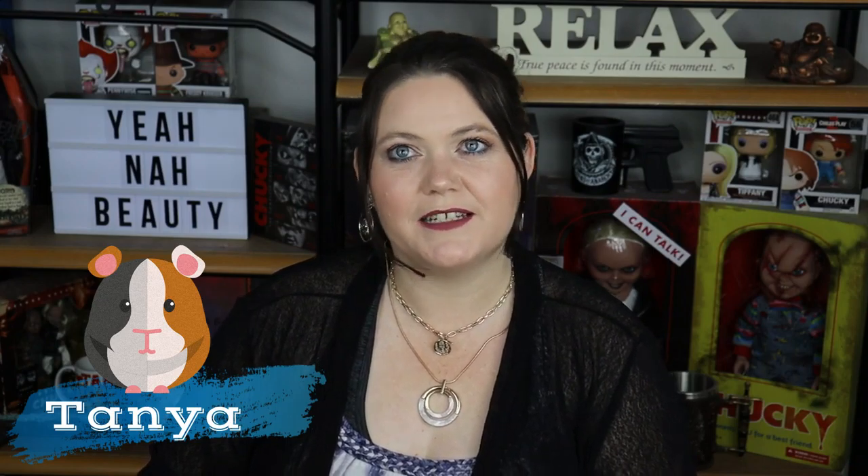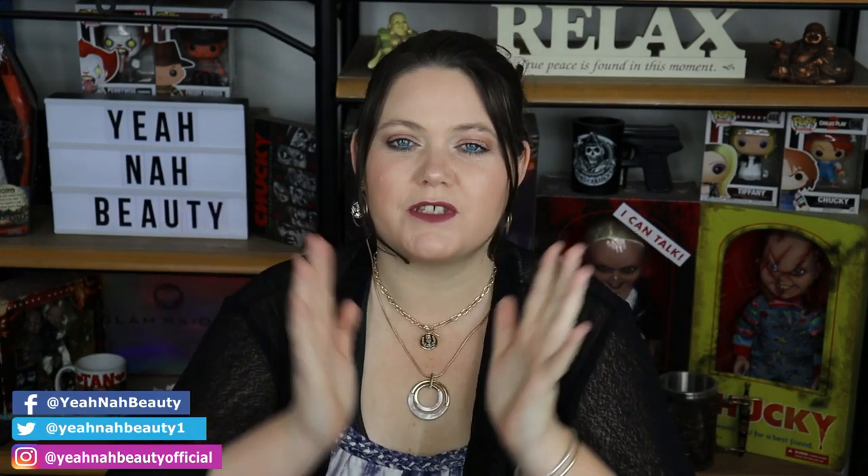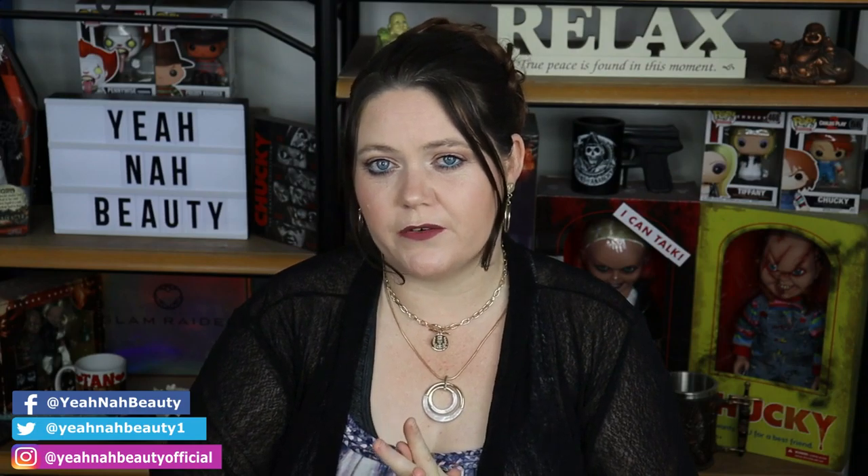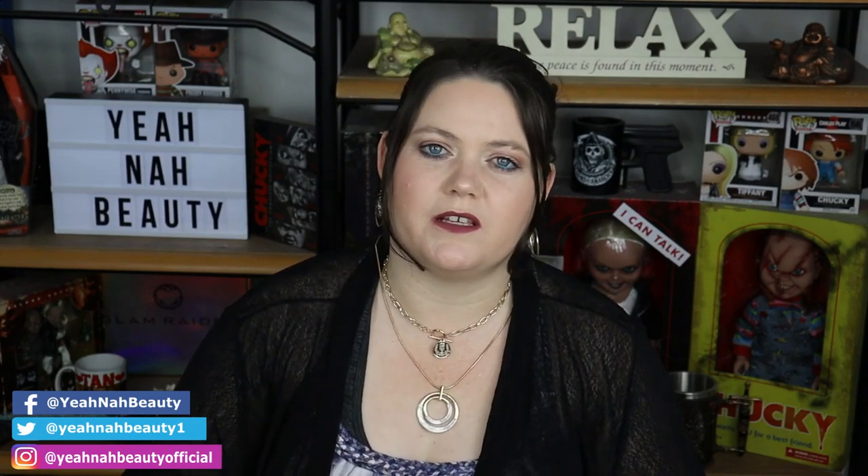G'day guys, welcome to Yeah Now Beauty. My name is Tanya and I'm your personal little guinea pig. My last video I did my wish list of 2020 where I spoke to you guys about everything that I wanted to purchase, what I didn't end up purchasing, and how I felt about the products that I did purchase and whether or not I was going to roll over the items that I didn't purchase onto my 2021 list.